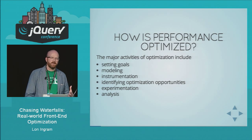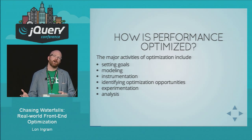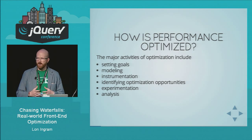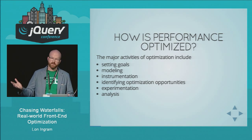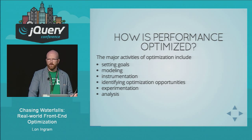The major activities of optimization are: first, set some goals. You have to come up with an abstract understanding of your application — what lots of people call modeling. You need to instrument your app so you get real-world performance timing data, both in the lab doing synthetic tests and from your users in their real browsers. Using information from these three parts, you identify some optimization opportunities.